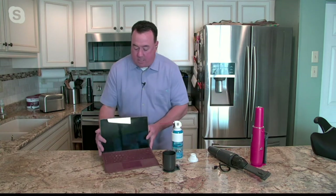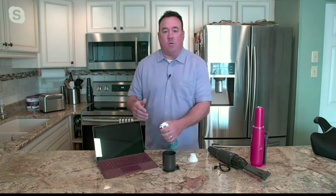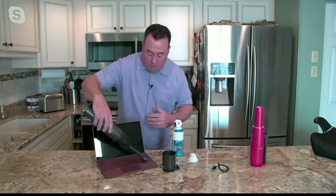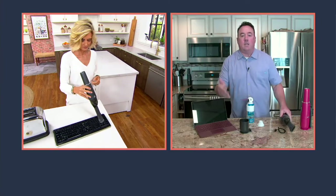Pet hair, sand, dust, whatever it might be. But even here with this computer — we've been trained over the years to use compressed air to clean out keyboards and electronics. Well, that compressed air just sends the crumbs and dust into another part of your house. Instead of that, why not use your Bissell AeroSlim? You've got the nice soft bristles on the dusting brush. No worries about damaging the computer or the screen. You've cleaned the computer, but you haven't created another mess.